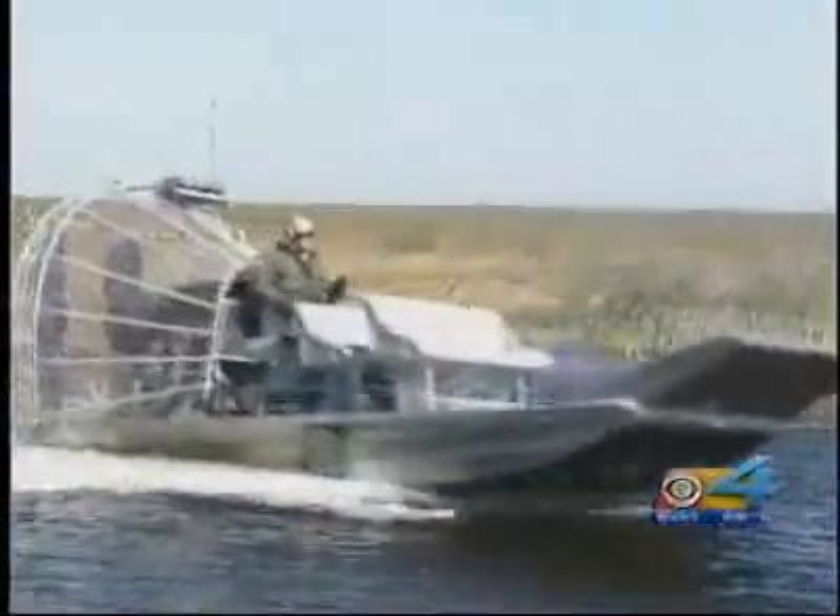If we would have had this piece of equipment, it would have made our lives a lot easier to access the location, to be able to take personnel out to the location to do an effective investigation.